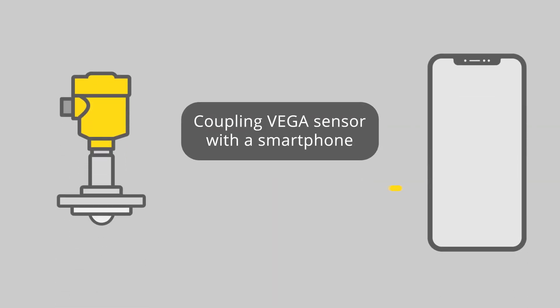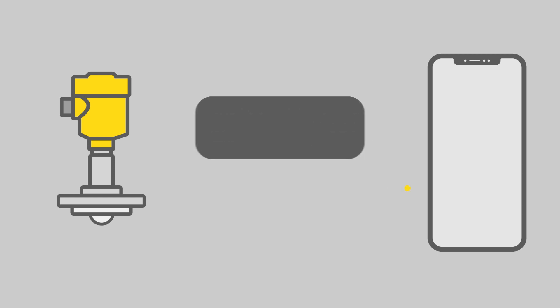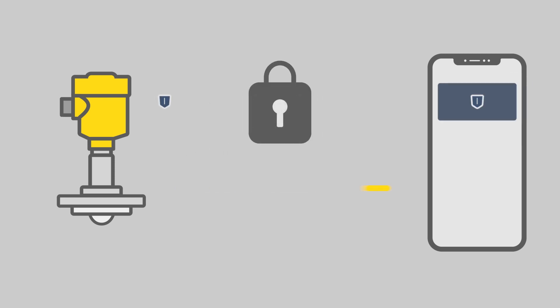It is important for our customers that the data is transmitted securely. Together with the Fraunhofer Institute, we developed a security concept consisting of three security levels. The standard connection is established between the mobile device and the sensor by the VEGA tools app with Bluetooth. A distance up to 50 meters is no problem.